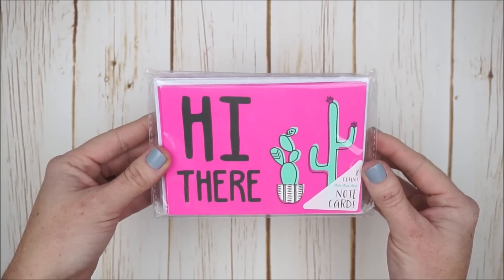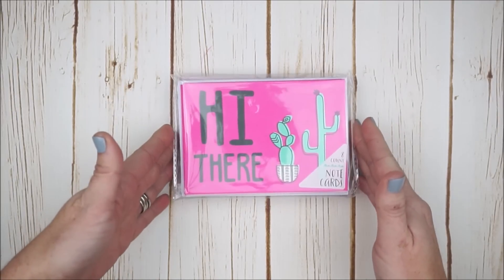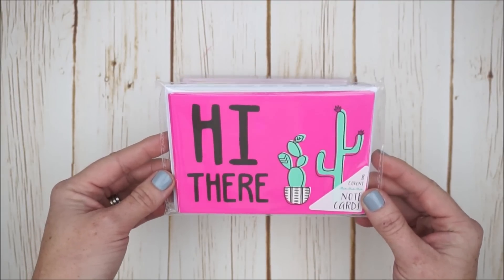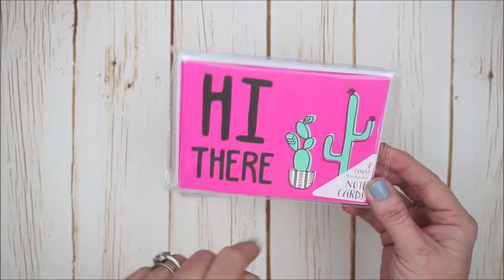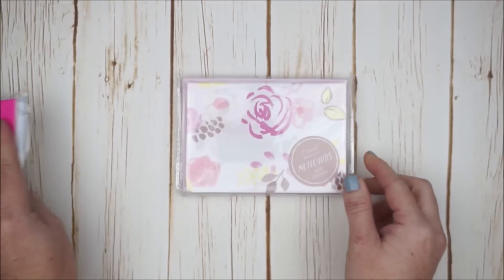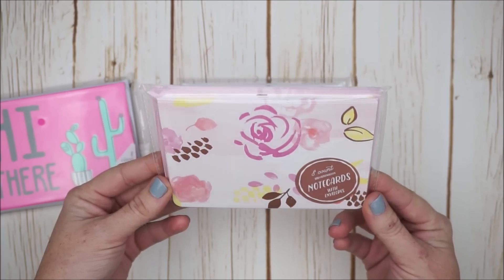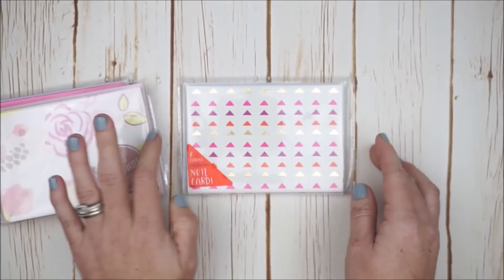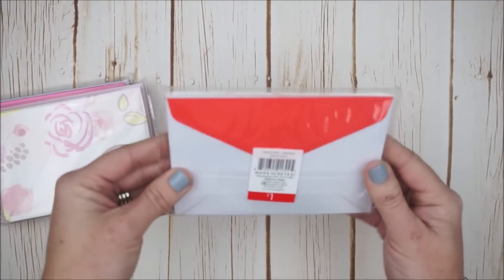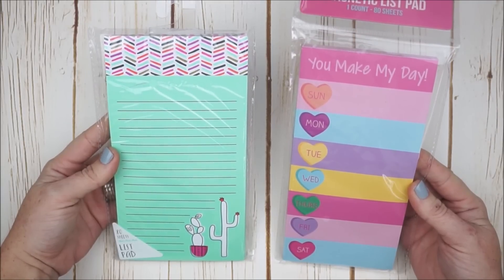Some of my favorite items in the Target Dollar Spot are the note cards — you get an eight-count with matching envelopes for a dollar. I got three packs. First is an adorable cactus theme with hot pink: a split set of four in pink saying 'hi there' and four in another design, with a black and white striped envelope. Another style features a watercolor rose floral pattern with a pretty lavender purple. The last set I chose has gold foil, which I love, with deep coral-colored envelopes.